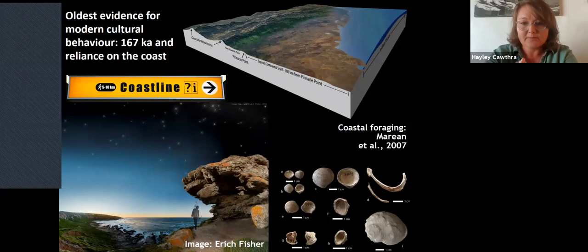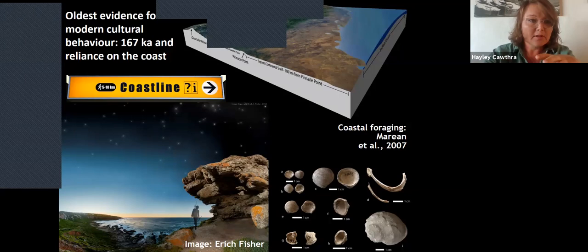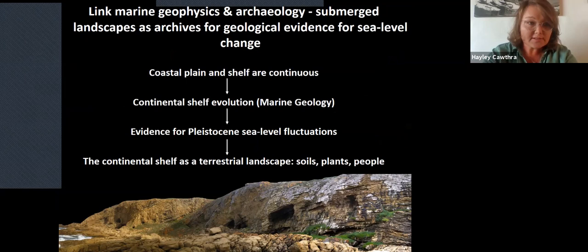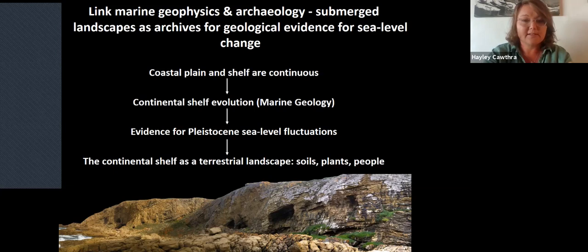A lot of the archaeological records along the Cape South Coast indicate a strong reliance on the coast by the populations living there. We've been able to do really interesting work correlating the offshore geophysical records — which are generally quite low resolution — with super high-resolution cave records, which have shellfish, bones, lithics, and all sorts of interesting remnants from our past. The logic flow of this work was to consider the coastal plain and continental shelf as one continuous feature, look at continental shelf evolution from a marine geological point of view, understand evidence for sea level fluctuations, and then look at the continental shelf as a terrestrial landscape — working from geology and structure up to landscapes, soils, plants, people, and animals.